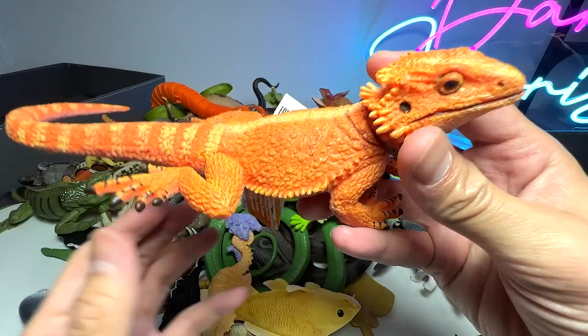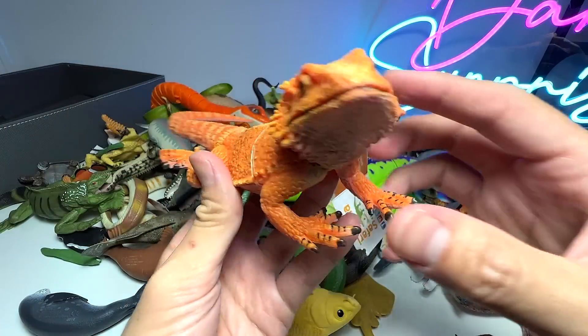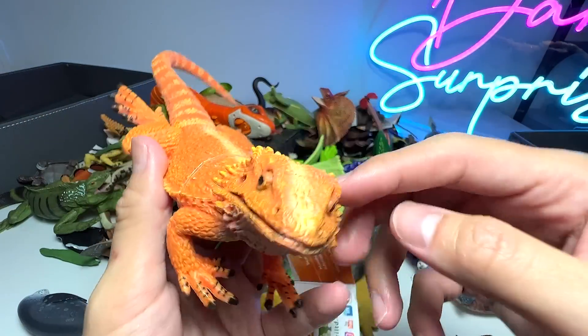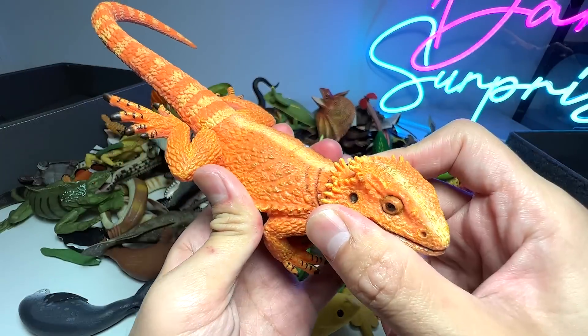What is this? This is actually a beautiful lizard known as a bearded dragon. It basically gets its name from its beard pouch right over here.